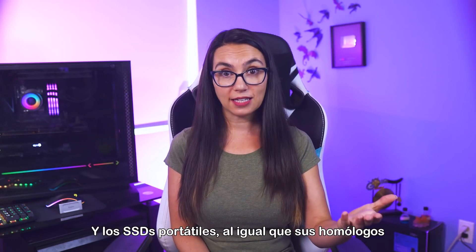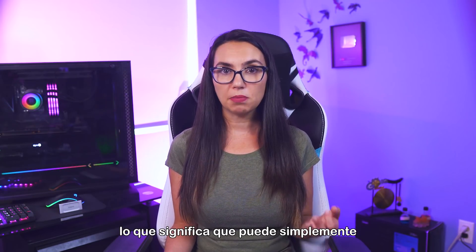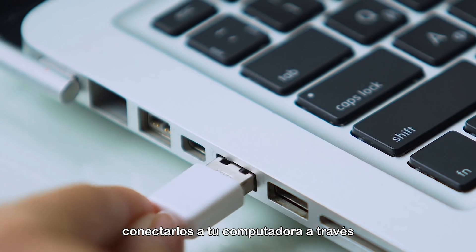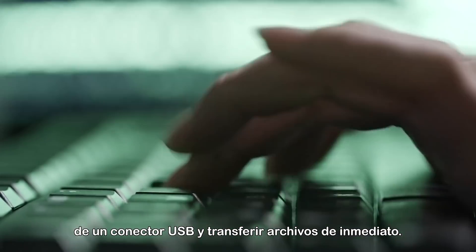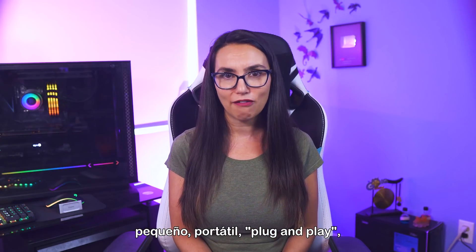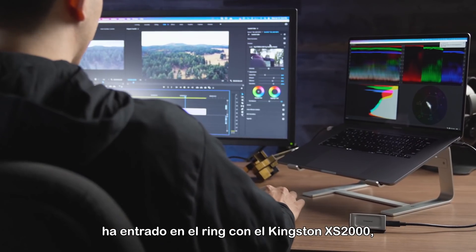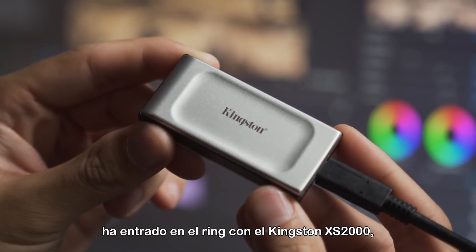Portable SSDs, like their HDD counterparts, are mostly plug and play, meaning you can simply plug them into your computer via a USB connector and transfer files over immediately. In fact, if you're looking for a small, portable, plug-and-play, fast and rugged drive, a new challenger has entered the ring: the Kingston XS2000.